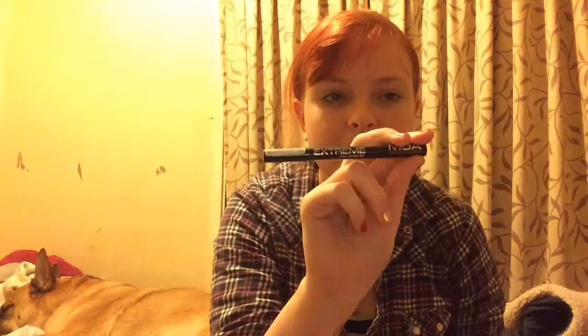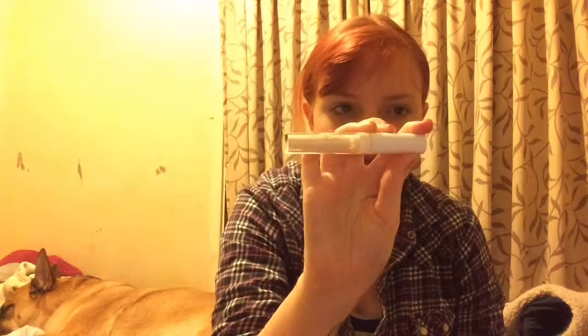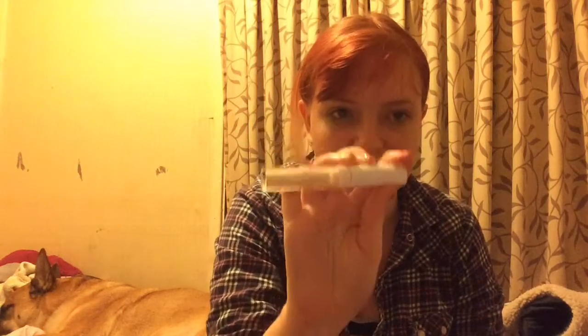Next is an MUA Extreme Felt Liner. You can probably tell I like MUA — it's a cheap brand and it works well, good for the price. Then we have a Miss Beauty Power Drop Liquid Concealer, and it works amazingly. It covers up the blemishes on my face.